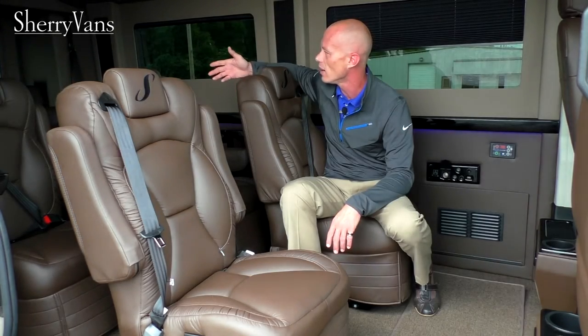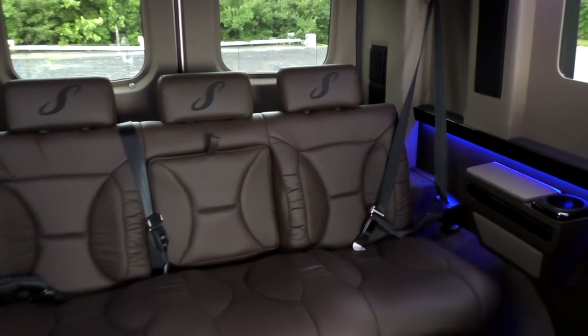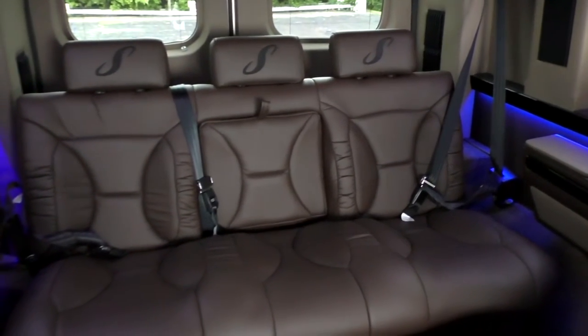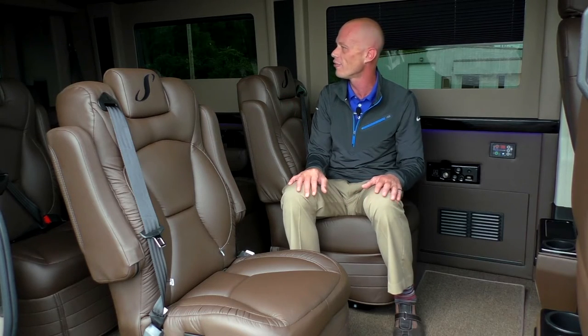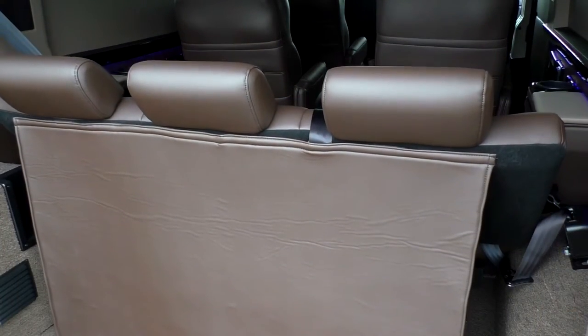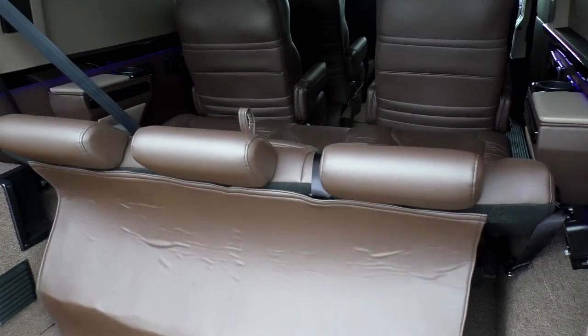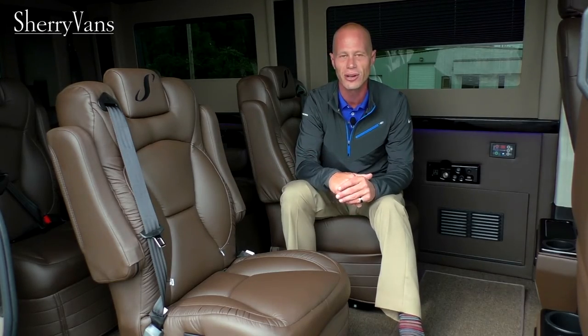The biggest storage compartment in the back of this van is located directly above the rear sofa. The rear sofa can accommodate three adults, has tether hooks, and is on a power frame — so you can slide it forward for more storage behind the couch or slide it back for more leg room. The sofa also folds completely flat, so if you need to rest during a long trip you can do that. That pretty much wraps up the back of this 2015 nine passenger Sherry conversion van.